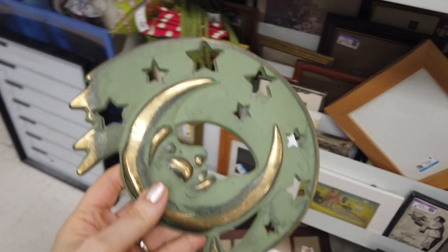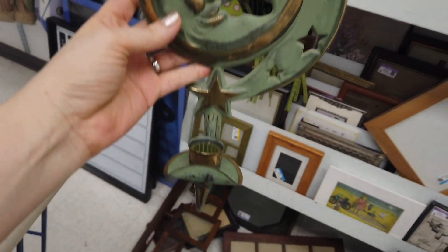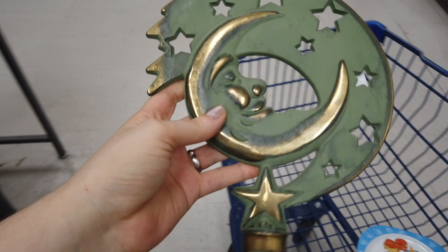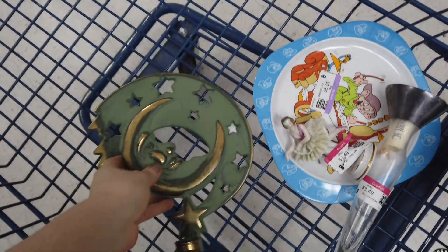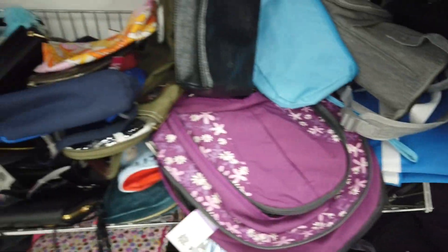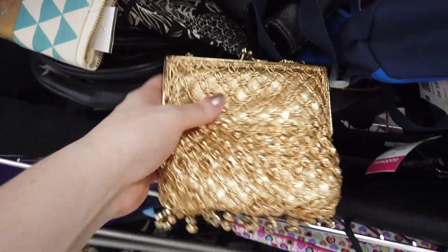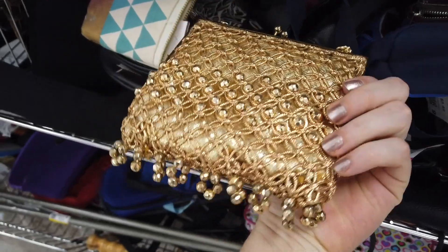Even though I wasn't as familiar with it, I could obviously tell it was vintage because of the age listed on the back, so it went in the cart. As for that Disney plate — we were considering it, but we put it back because there were no other pieces to go with it in the store.